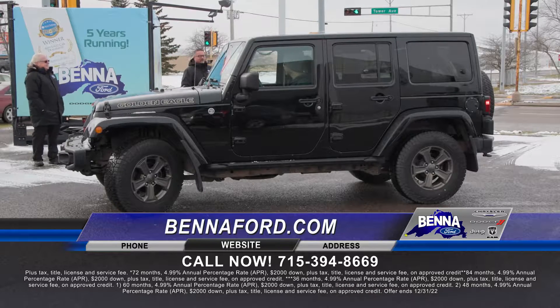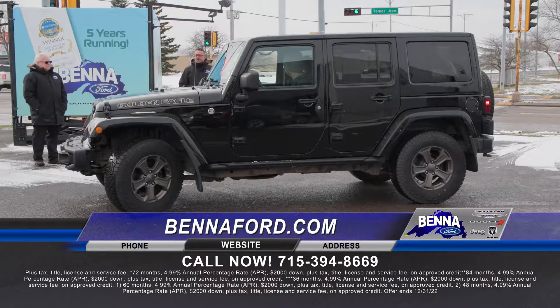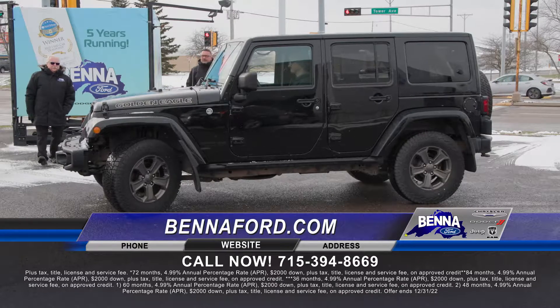2018 — we've got ourselves the Golden Eagle Wrangler. Wranglers are obviously one of the top-selling Jeeps around because they're built for off-road, they're fun, the top comes off — they are so fun to drive. Come on down, we've got a Golden Eagle — very rare trade right now. $33,999 or $493 a month.